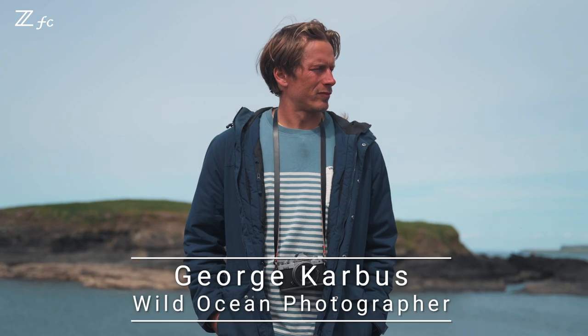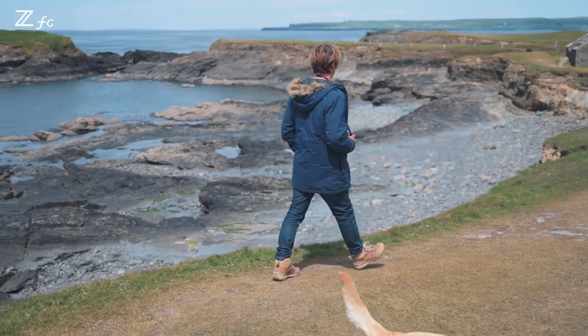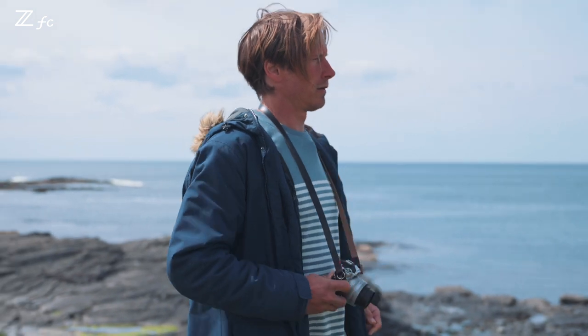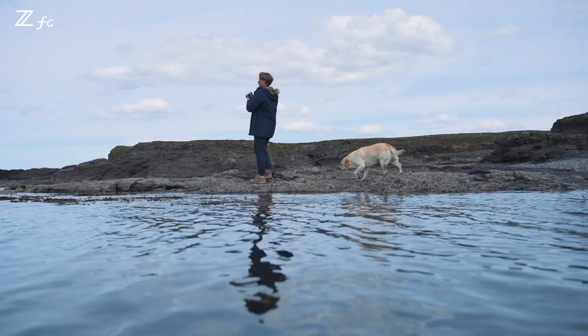My name is George Carbus, a wild ocean photographer. I love photographing landscapes, seascapes, wildlife. My style of photography would be I always go for best light, best action, best possible moments.